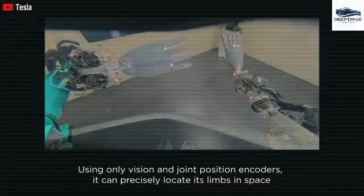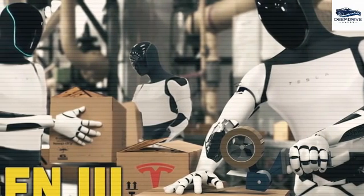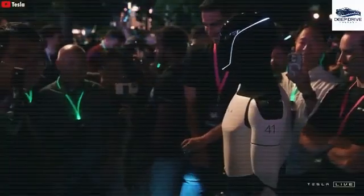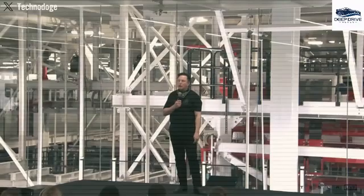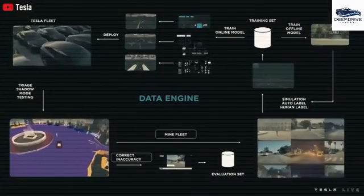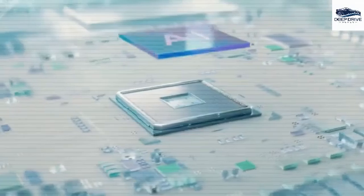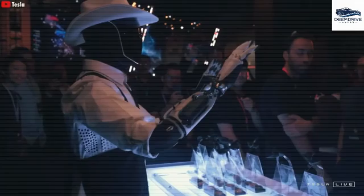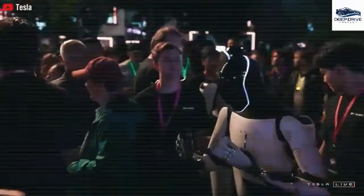Upcoming updates are set to enhance Optimus's vision systems, facilitating improved environmental interactions, ensuring its movements appear more fluid and natural when navigating challenging terrains. Musk announced a notable hardware upgrade intended to boost Optimus's speed, potentially enabling velocities of 4 to 5 miles per hour, refining the robot's motors and sensors. Improvements in dexterity are currently in progress, targeting an upgrade from 11 degrees to 22 degrees of freedom in its hand, empowering the robot to execute tasks demanding high precision and flexibility.